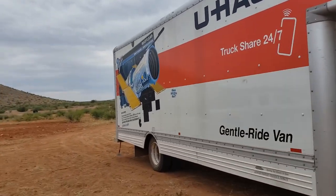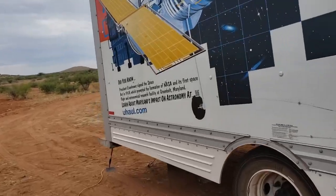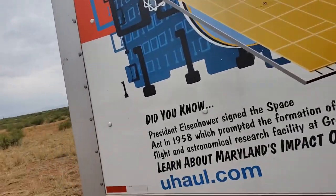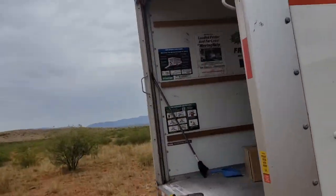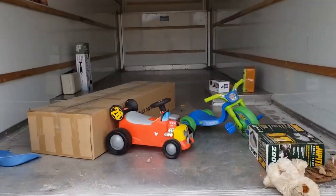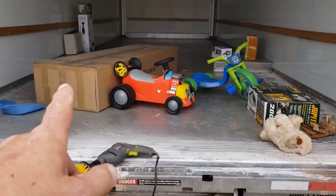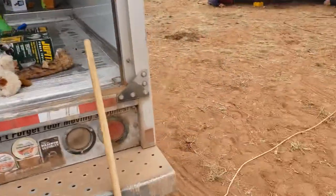Hey guys, it is Sunday, Sunday, Sunday. So we got a couple things going on today. First of all, we took this big beast and got it unloaded this morning. We got a couple small things left in here, stuff we wanted to bring back with us. That's a big canopy that we're going to set up out here that we've had, and then just some small stuff.